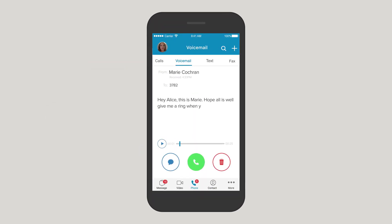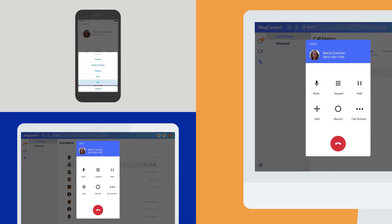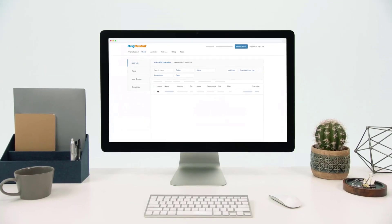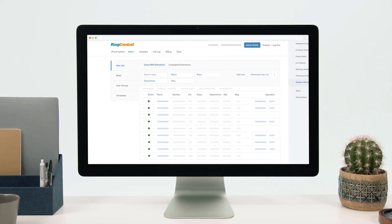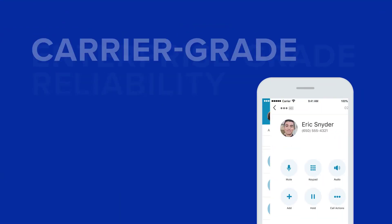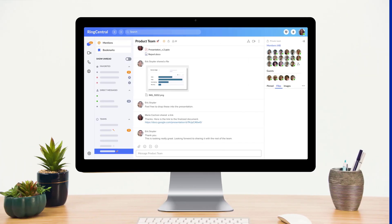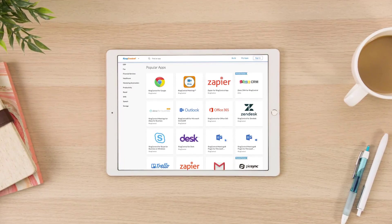RingCentral is very useful for those businesses that need integrations. You have basic integrations for things like Slack and Office 365, as well as integrations at higher plans for the top CRMs. Like many of the best business phone systems, RingCentral also has 24/7 support via VoIP phone, but it's only available at the standard tier and above.